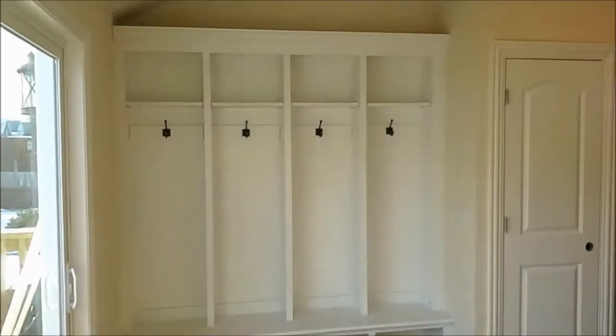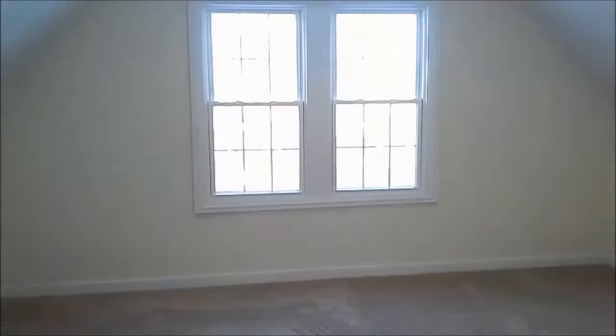More storage with custom-built lockers and cubbies. Two large bedrooms on the second floor with soft carpeted floors.